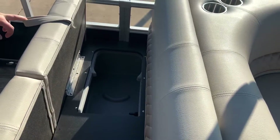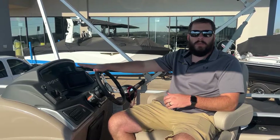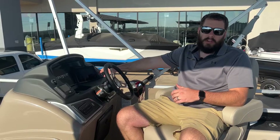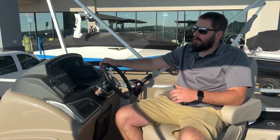Two more fishing seats and a battery box back here for your motor. One of the new features for 2024 is going to be the completely redesigned helm with a fully integrated screen up here at the dash for all your vitals for your motor and your RPMs.